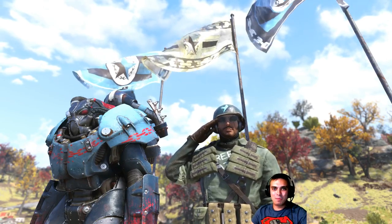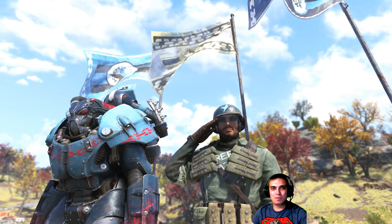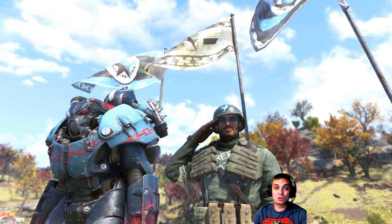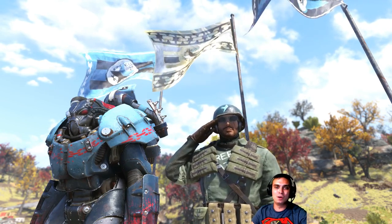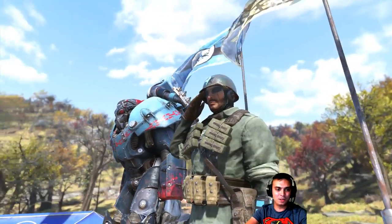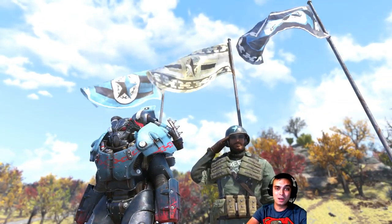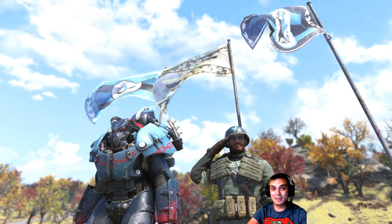Hey, what's up Z-Clan and everybody else, welcome to my Fallout 76 Atom Shop before-you-buy video. In this video I'm gonna cover the Free States Revolutionary Bundle and what it contains — all the items, all the paints, including the jetpack. I hope this video will help you make a decision whether this is something you want to get or not.